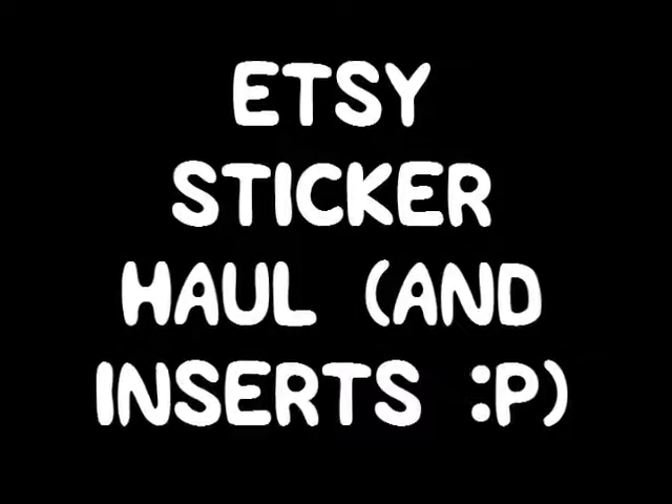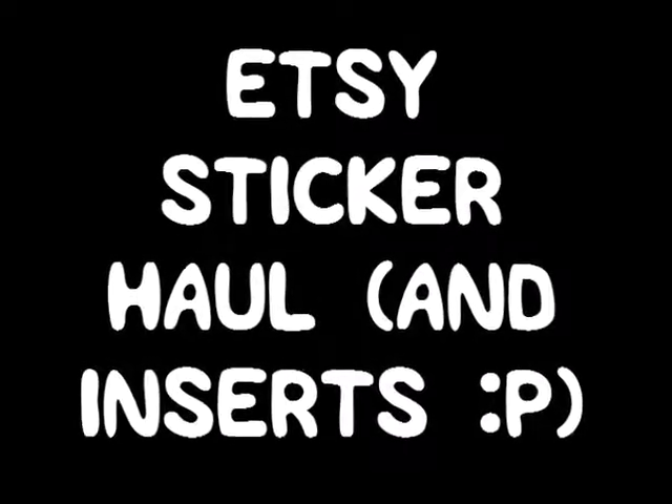Hello! I'm doing a haul post today. The first thing I got was from So Much Crafting — I purchased some Traveler's Notebook inserts.